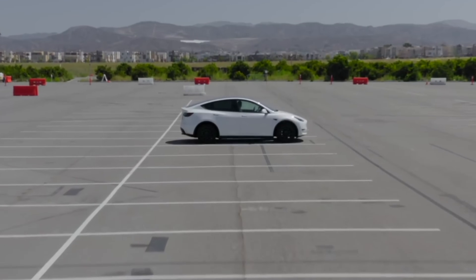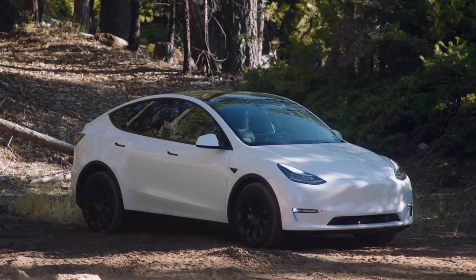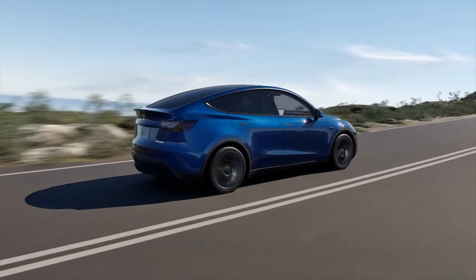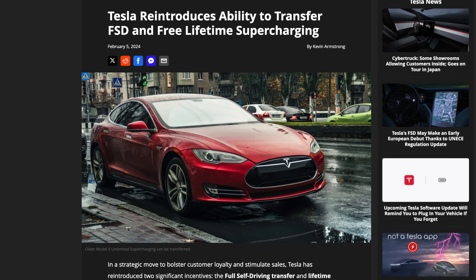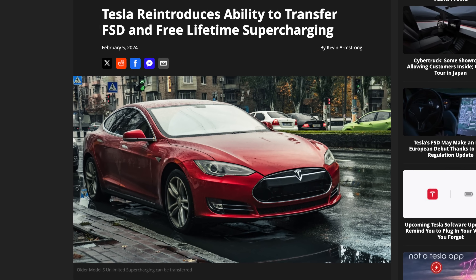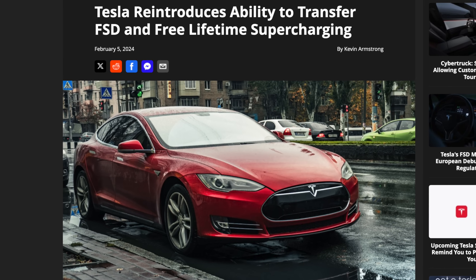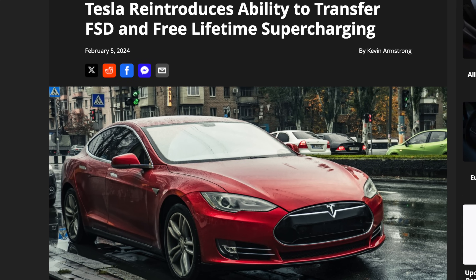You can usually save $2,000 to $3,000 just by going with an inventory car. There are also current freebies: using a referral link gets you three months of FSD for free, and there's a promotion to transfer unlimited supercharging miles or FSD from an older Tesla to a newer one before March 31st. These attractive pricing options may or may not change when Model Y Juniper hits the market.